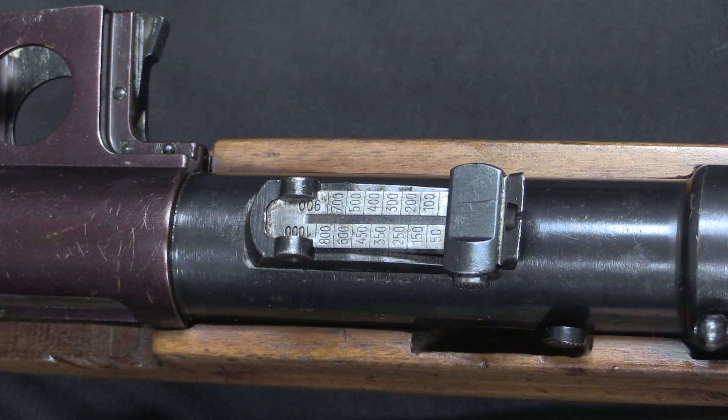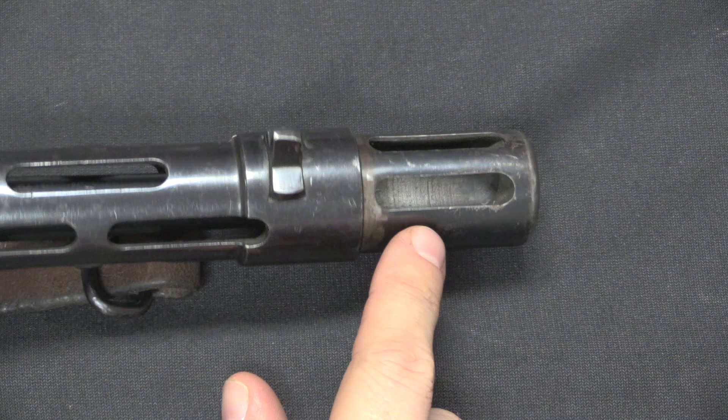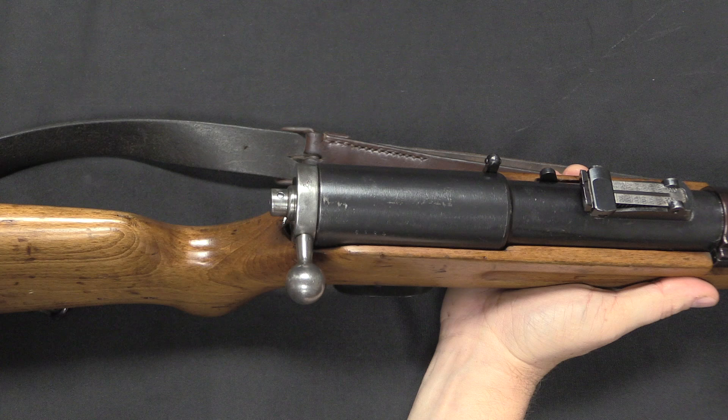The sights on the MP35 are pretty typical — a tangent leaf sight out to 1,000 metres, coupled with a big barleycorn-style front post. We also have a built-in muzzle brake chamber with two vents on the top.